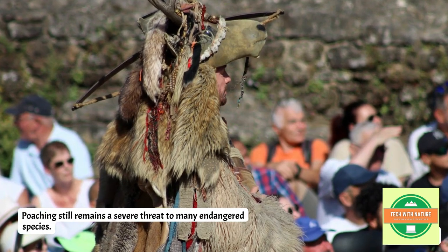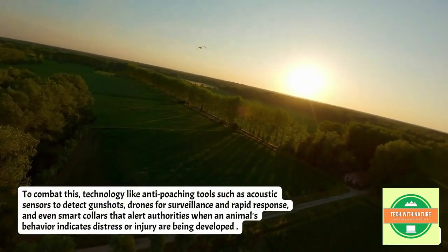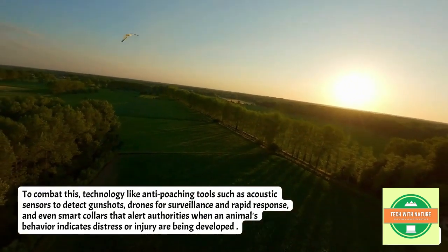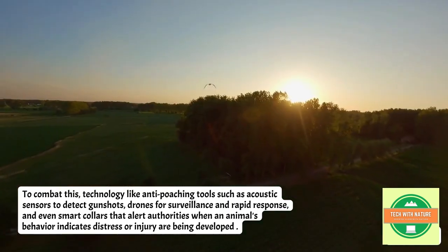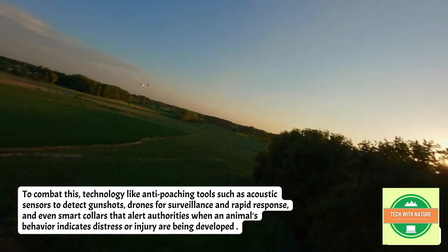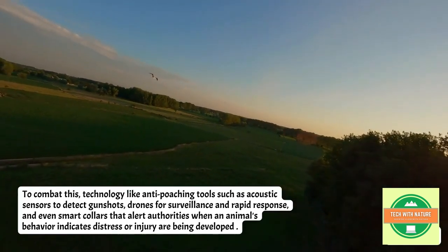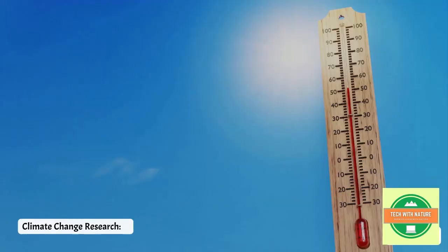Next is anti-poaching efforts. Poaching still remains a severe threat to many endangered species. To combat this, technology like acoustic sensors to detect gunshots, drones for surveillance and rapid response, and even smart collars that alert authorities when an animal's behavior indicates distress or injury are being developed.